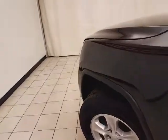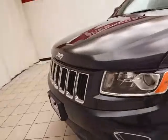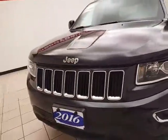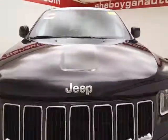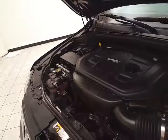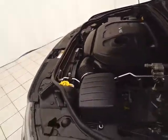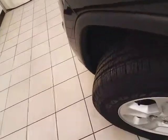Under the hood, this Grand Cherokee has a 3.6-liter Pentastar V6 with 293 horsepower, and it's just as clean under the hood as the rest of the vehicle. A nice balance of power and fuel economy — 293 horsepower, with an EPA average of 18 miles per gallon in the city and 25 on the highway. Approximately 60% of the tire tread is remaining.